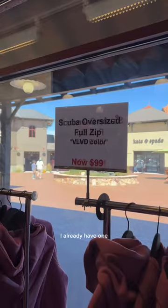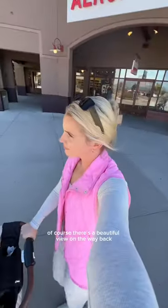I almost bought a pair of align leggings and thought about cutting out the second layer, but I didn't. And then of course they have the scuba hoodies — I already have one and paid full price for mine, but if you want to go get one now is a great time. We're walking back to the car.